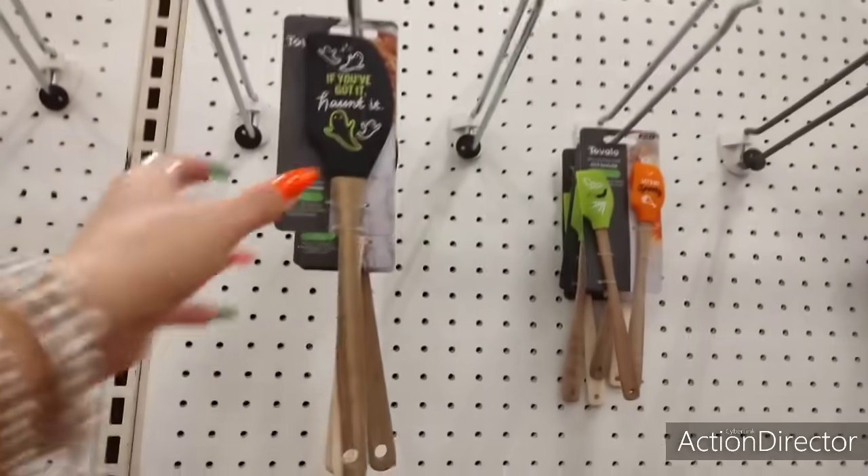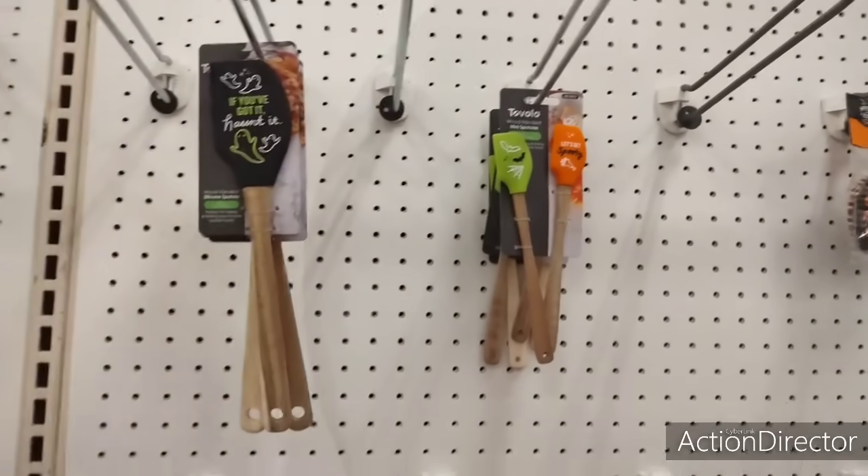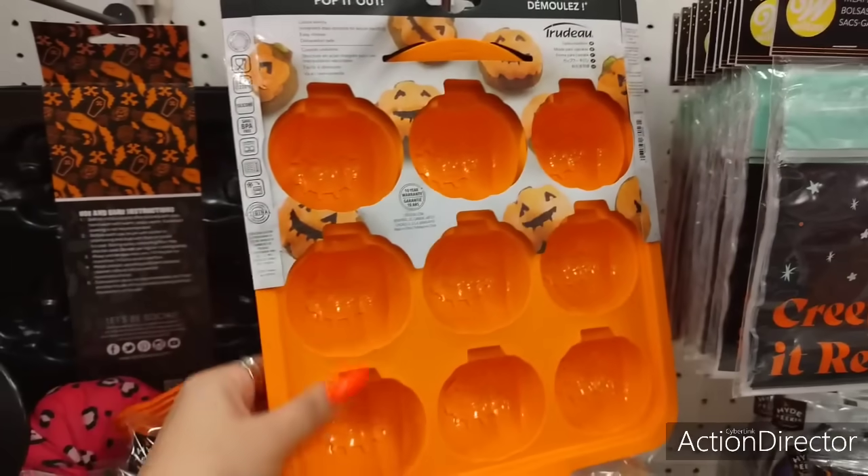These cute spatulas — if you've got it 'Haunted,' $4.99. The smaller ones are $4.99. They brought out more of these — $12.99. I don't know if you've been paying $12.99 for that.